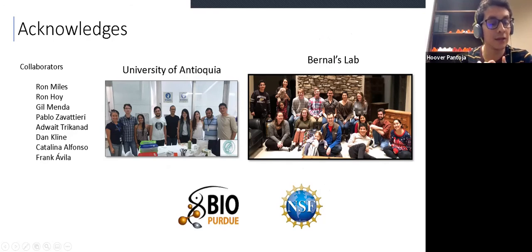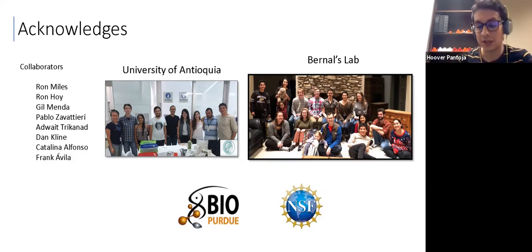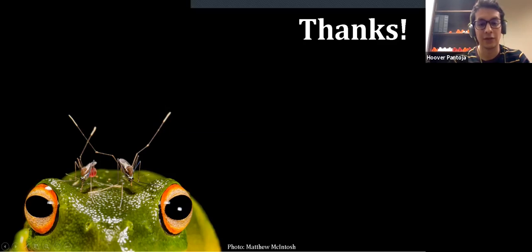I would like to thank our collaborators: Ron Miles at SUNY Binghamton, Ron Hoy and Gilmenda from Cornell, Pablo from here at Purdue, Dan Klein from the USDA, and Catalina Alfonzo and Frank Avila from my former research group at the University of Antioquia, also my workmates in the lab, and of course Bernal's lab, which has been very supportive during this year as a postdoc here and I've had a great time because of them. Thank you very much, and I hope you liked the presentation.